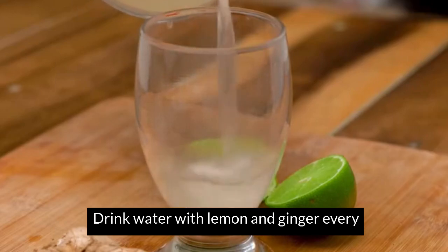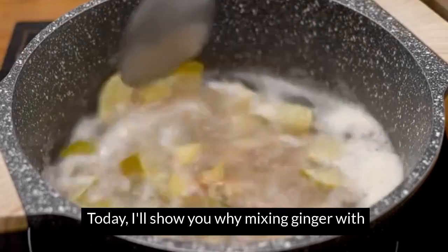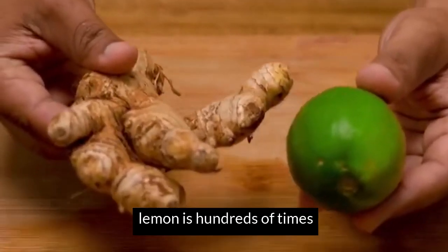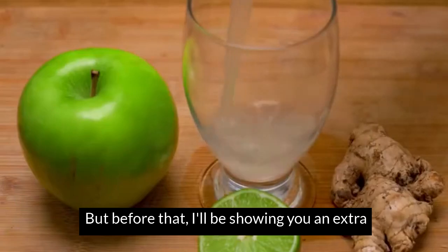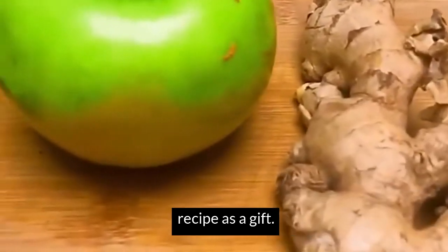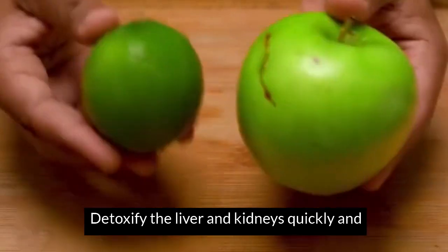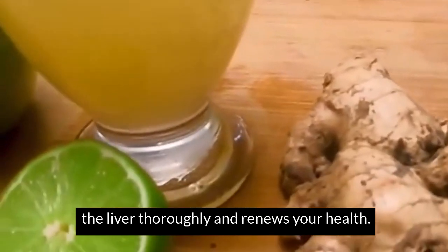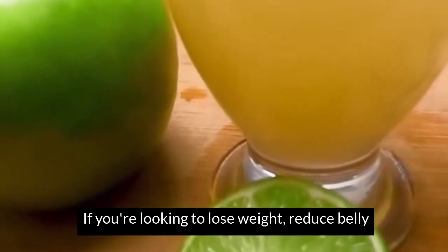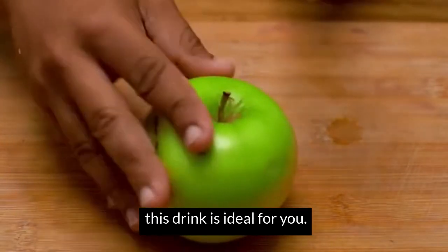Drink water with lemon and ginger every morning, and you won't believe what will happen to your body. Today, I'll show you why mixing ginger with lemon is hundreds of times more potent than any medication. For that, I'll be showing you an extra recipe as a gift — a powerful remedy to reduce belly fat, liver and kidneys quickly and naturally with this simple infusion. If you're looking to lose weight, reduce belly fat and bloating in your body, this drink is ideal for you.